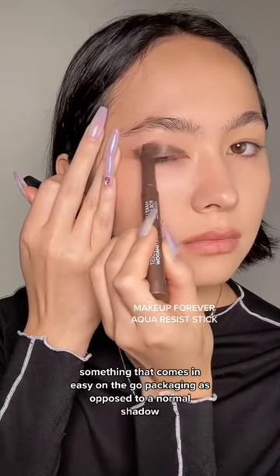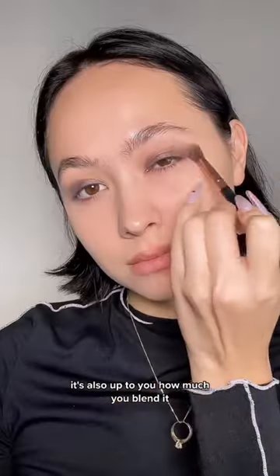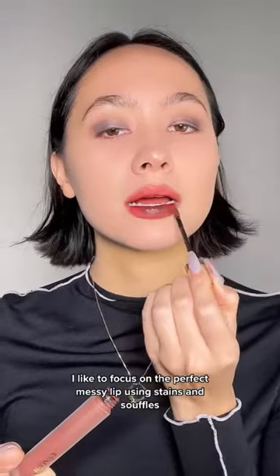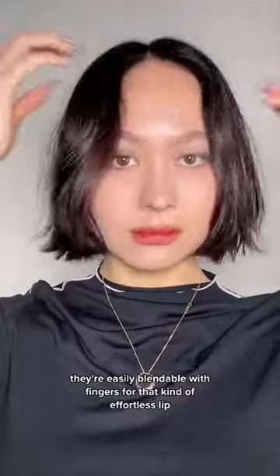For eyes, something that comes in easy on-the-go packaging as opposed to a normal shadow tends to have cooler textures. It's also up to you how much you blend it. Skipping color on the cheeks, I like to focus on the perfect messy lip using stains and souffles — they're easily blendable with fingers for that effortless lip.